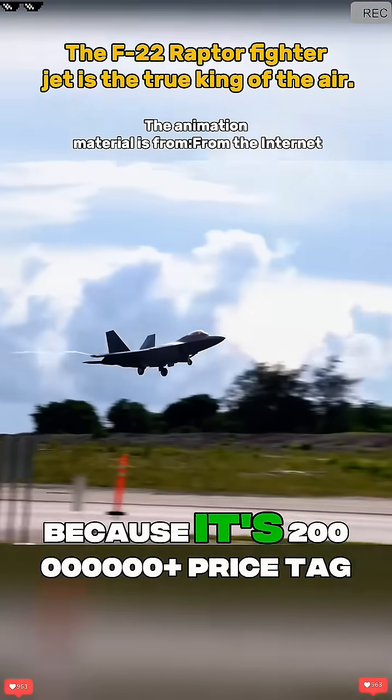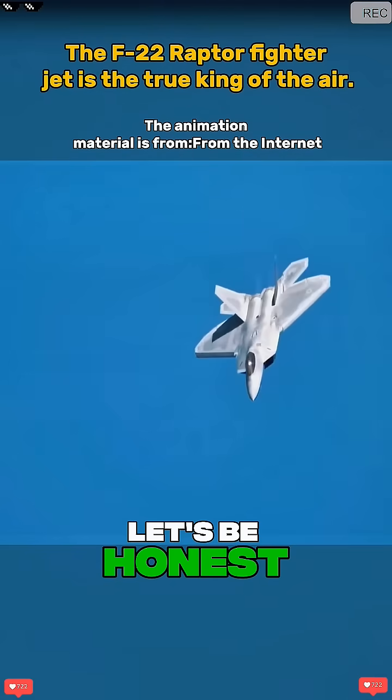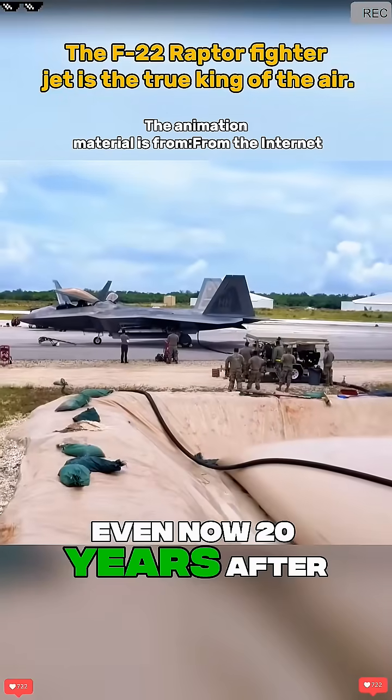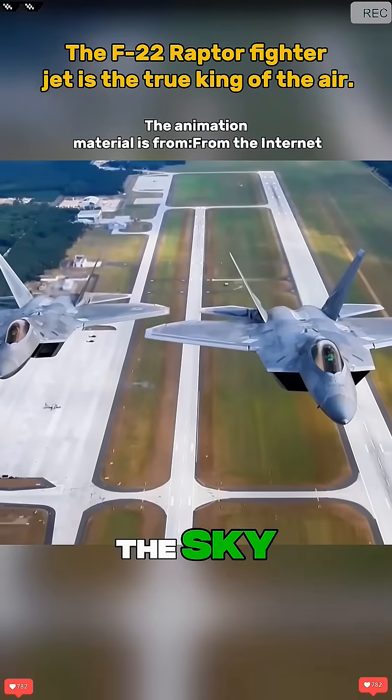Yes, production was cut short because its $200 million-plus price tag and single-purpose design made it hard to justify. But let's be honest — the Raptor wrote the rulebook on what a fifth-generation fighter should be. Even now, 20 years after its debut, this old bird remains the last thing any air force in the world wants to see in the sky.